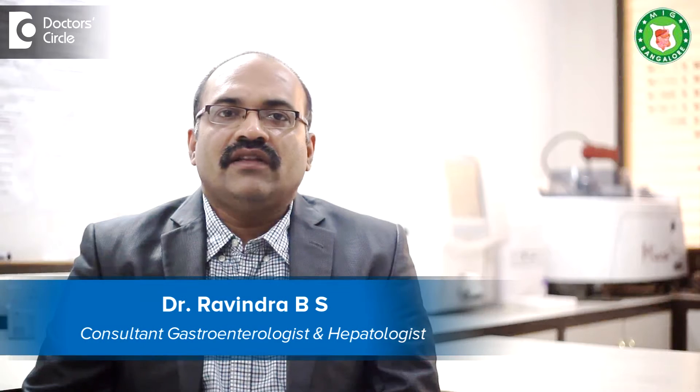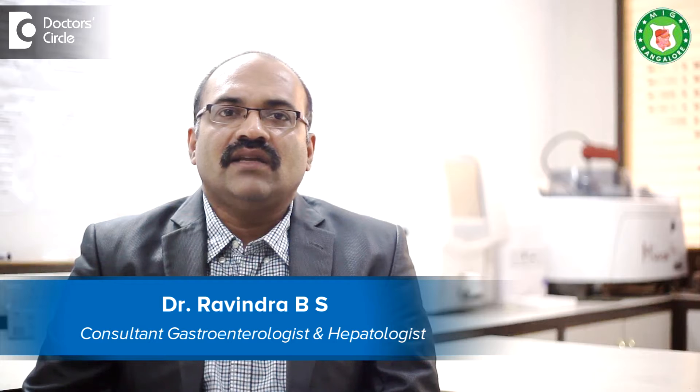I am Dr. Avindra BS, Senior Consultant and Head, Medical Gastroenterology, Meenakshi Institute of Gastroenterology, Bannergatta Road, and BJS Global Hospital, Bangalore.